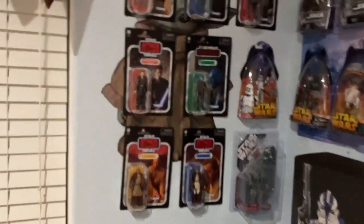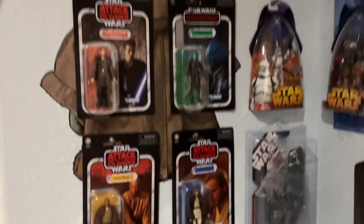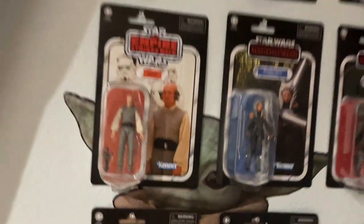And I'm not sure I wanted to consume my entire house. But here's those Attack of the Clones figures, and I love that Mace Windu right here. Ahsoka, Lobot.